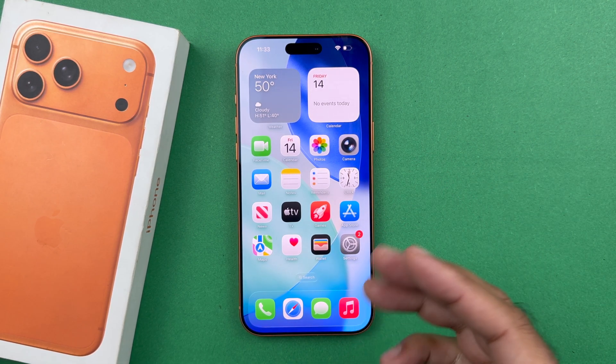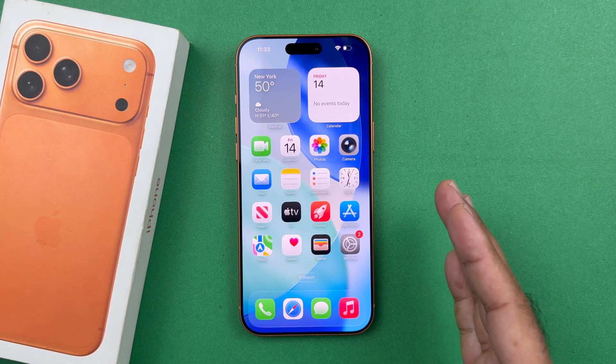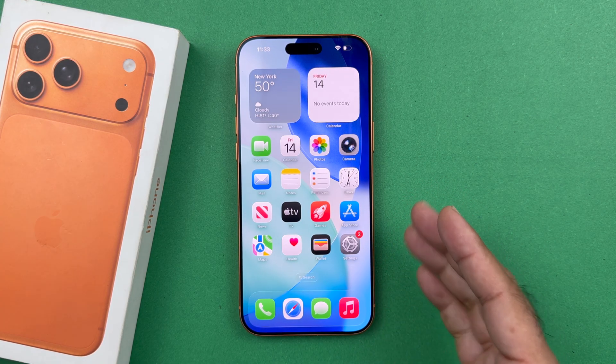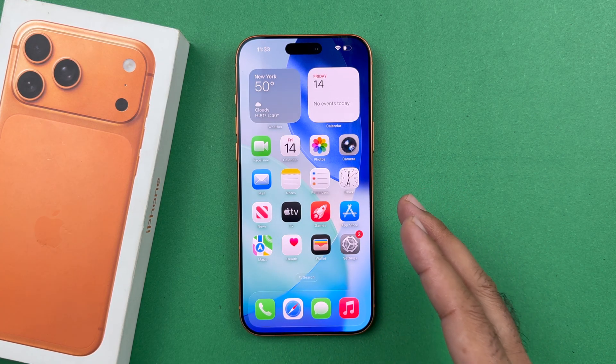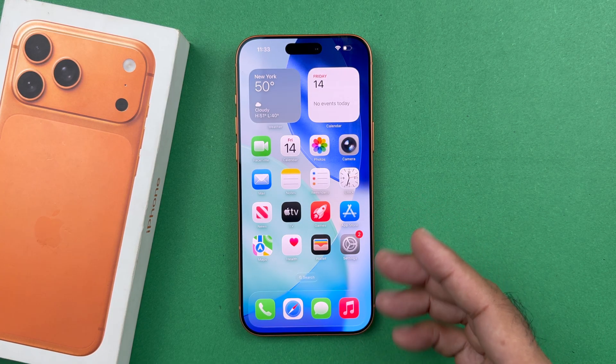Hey, what's up guys, welcome to another video. In this video I will be showing you how to activate Siri and Hey Siri on your iPhone 17 series devices. I'm using the iPhone 17 Pro Max, but this method will work on every iPhone.